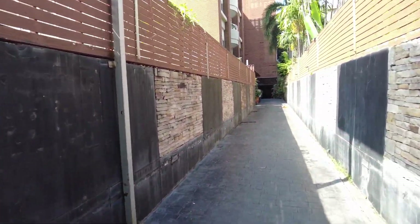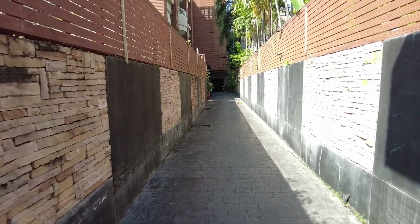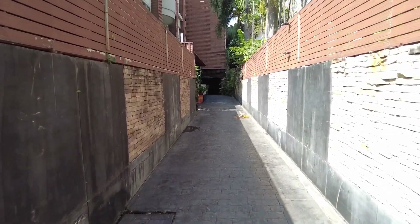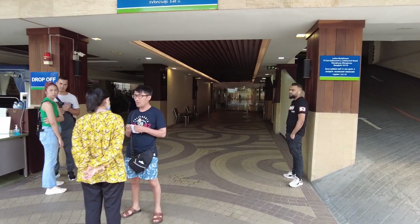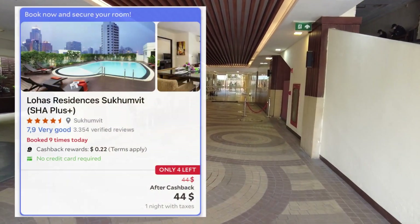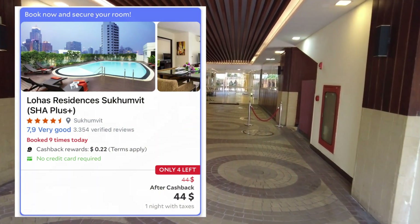There's a small road here that will lead you to the hotel. It's still an affordable hotel to stay — you can check the price on different websites.